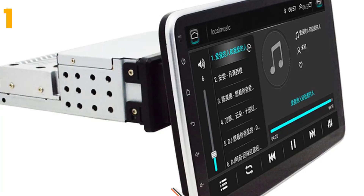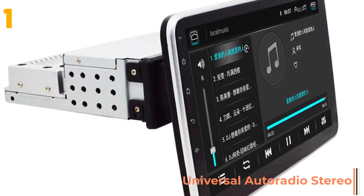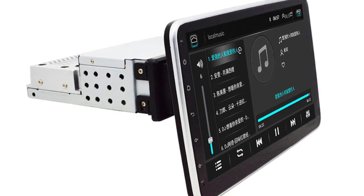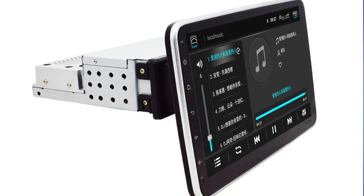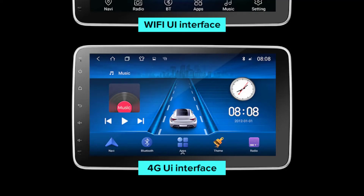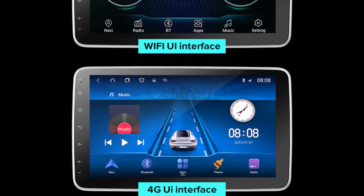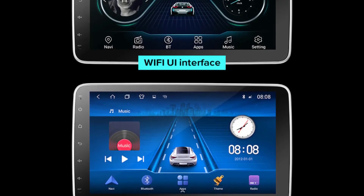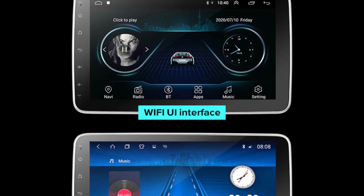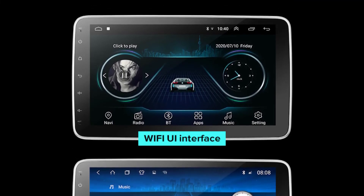At the top of our list at number one, we have the Universal Auto Radio Stereo. Specifications — Brand name: Geartronics. Display size: 10 inches or 9 inches. RAM: 2 GB. Resolution: 1024x600. ROM: 32G. Interface: USB. Digital media format: MP3, MP4, WMA, JPEG. Material type: ABS. Operating system: Android. Item weight: 1.9 kg. Voltage: 12V. Placement: in-dash.